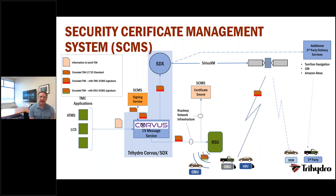This slide goes into the SCMS integration — it adds one extra layer to the Corvus architecture, talking out to the ISS TMC Authority, which essentially signs our traveler information messages before they are distributed. The previous slide covered the overall process; this one adds that extra layer of security.